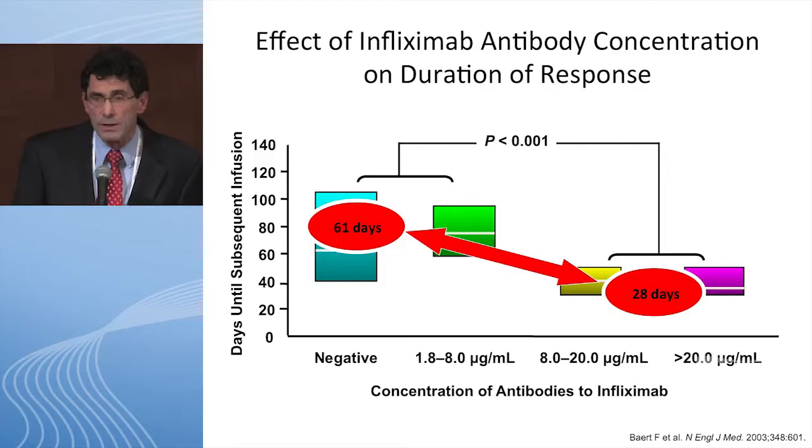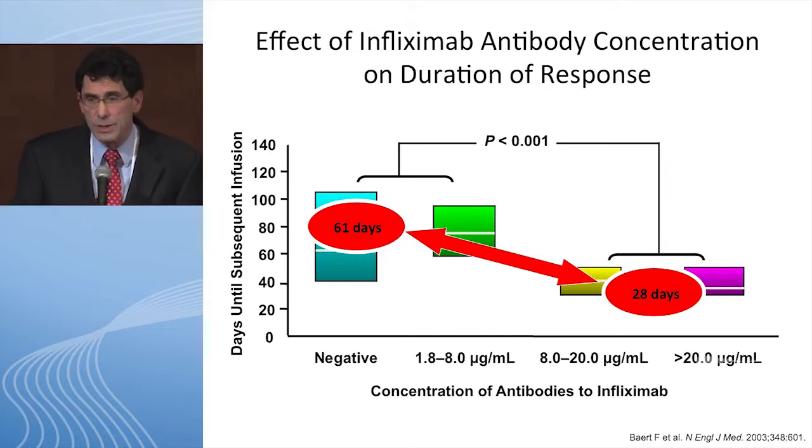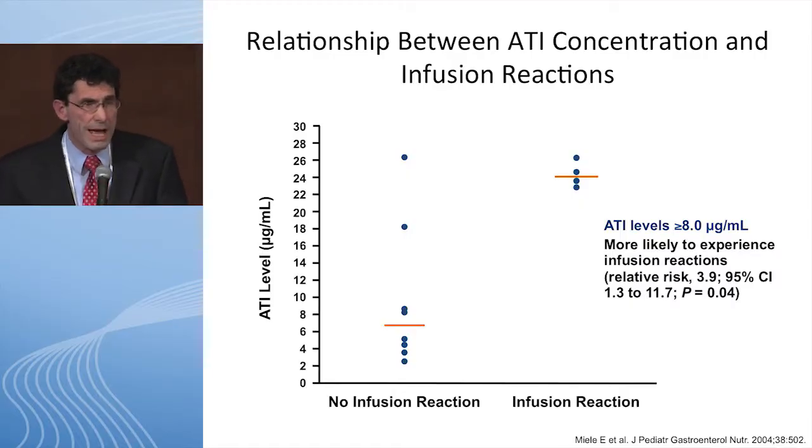This older study, from the time when we treated people episodically, showed that if you had antibodies to infliximab less than 8, patients required reinfusion every 61 days. But if antibodies were greater than 8, patients required infusions every 28 days. A pediatric study found the same threshold — around 8 to 9 for antibodies to infliximab — and showed higher antibodies correlated with more infusion reactions.